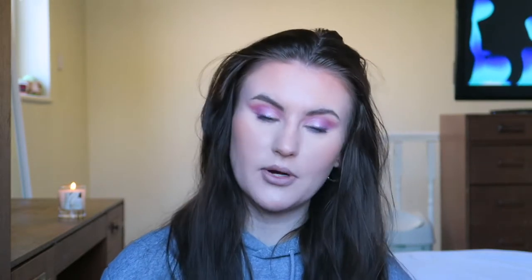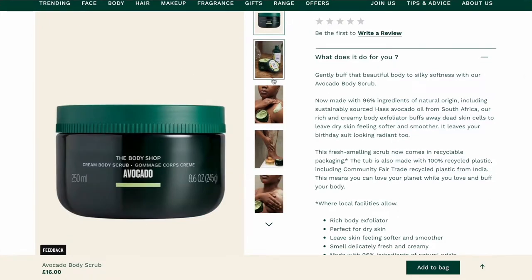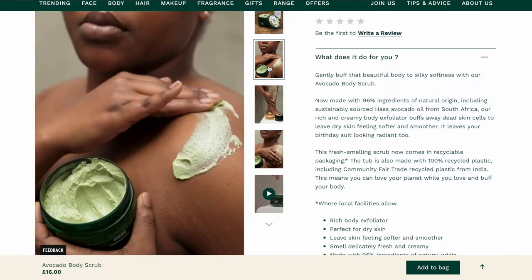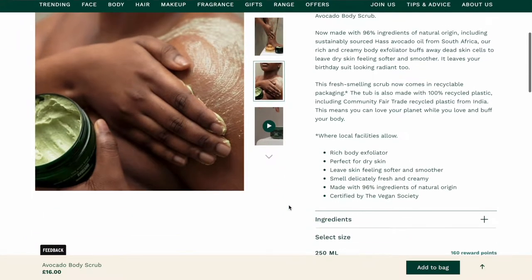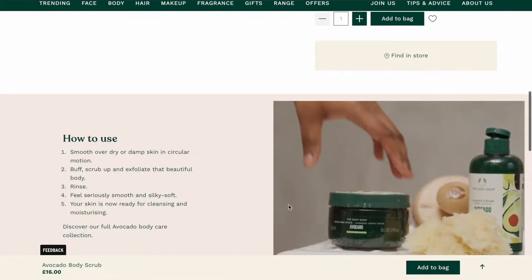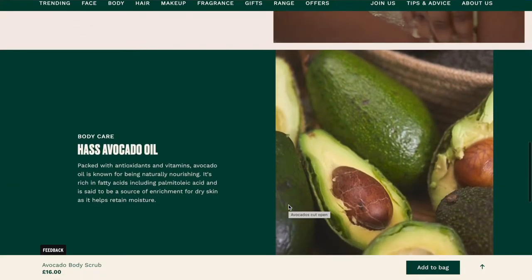Then we have the avocado body scrub — this is £16. I personally would love to try something like this because I love avocados; I love the look of them and the taste of them, and it seems quite a nourishing product. But I won't be purchasing this because I don't want to spend £16 on a body scrub.